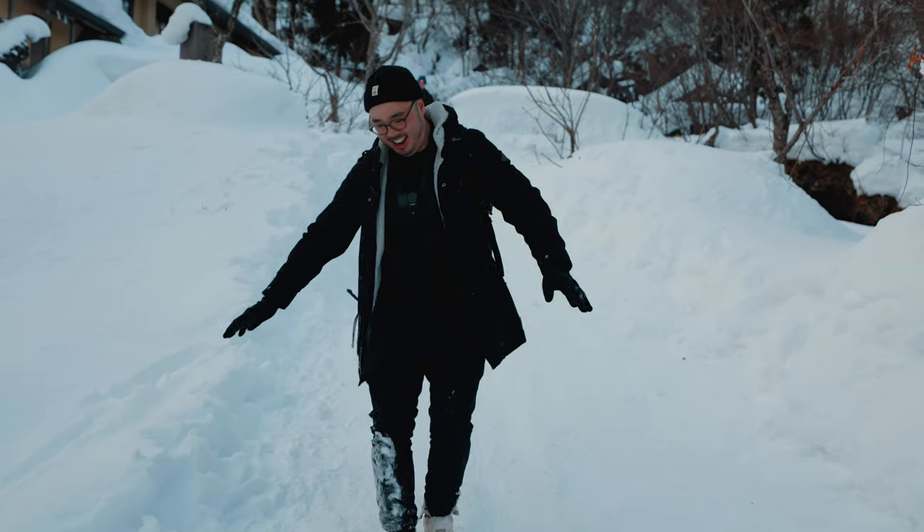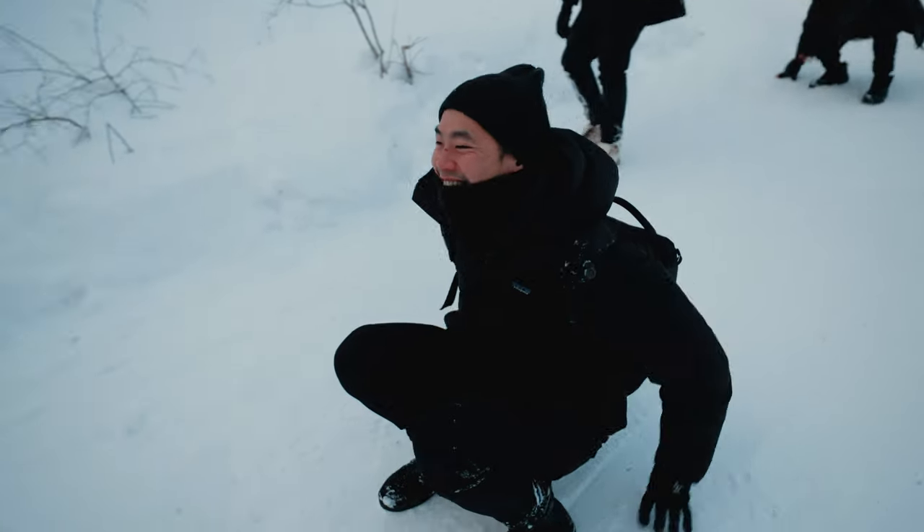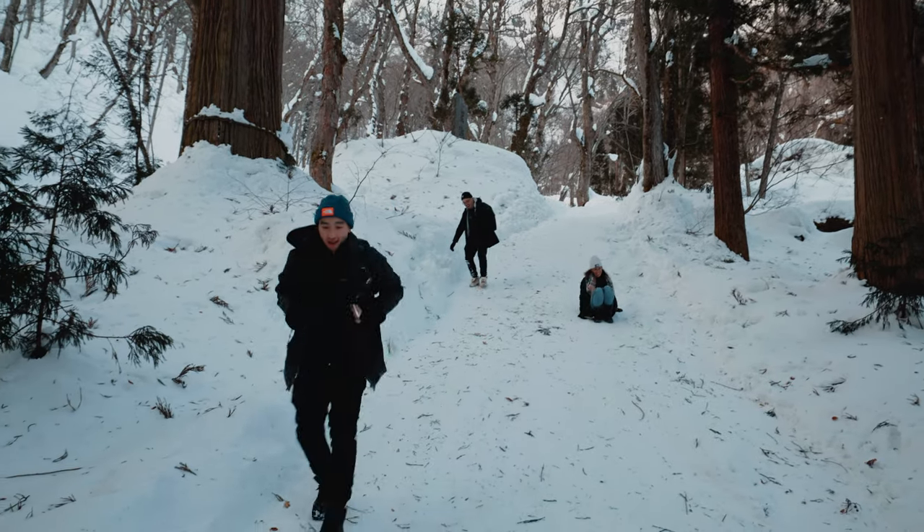We walked all the way up to the top and now we're heading back to the car to go eat katsu curry. As we slid rather than walked back to the car, this was a fun way to end another epic adventure with an awesome group of people. Last car in the car park — hope you enjoyed this one, catch you in the next one, bye for now.